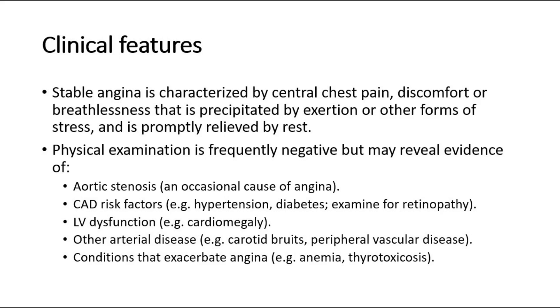Physical examination is frequently negative but may reveal evidence of aortic stenosis, CAD risk factors like hypertension and diabetes, LV dysfunction, other arterial disease like carotid bruits or peripheral vascular disease, and conditions that exacerbate angina, such as anemia and thyrotoxicosis.